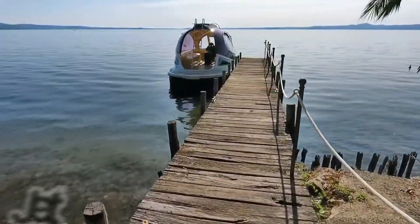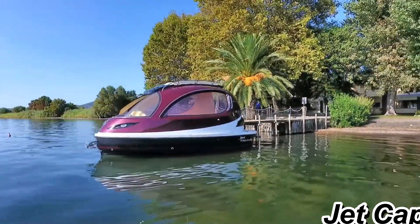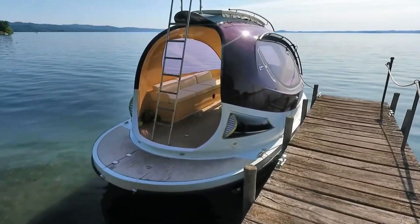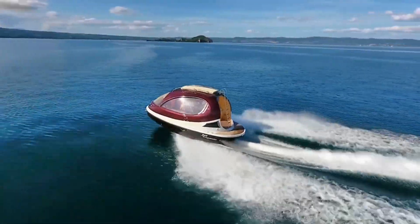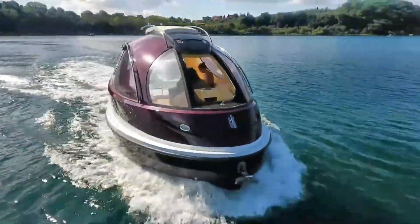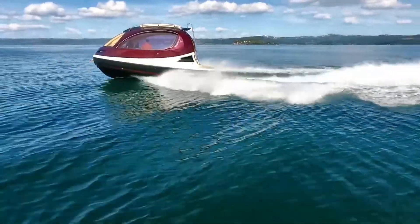Number six: Jet Capsule. Imagine a sleek, futuristic vessel that combines luxury with speed — the Jet Capsule is exactly that. It's like something out of a sci-fi movie, but it's very real and ready to change how we think about maritime travel. First off, let's talk design: the Jet Capsule looks like a mini yacht but packs all the features.